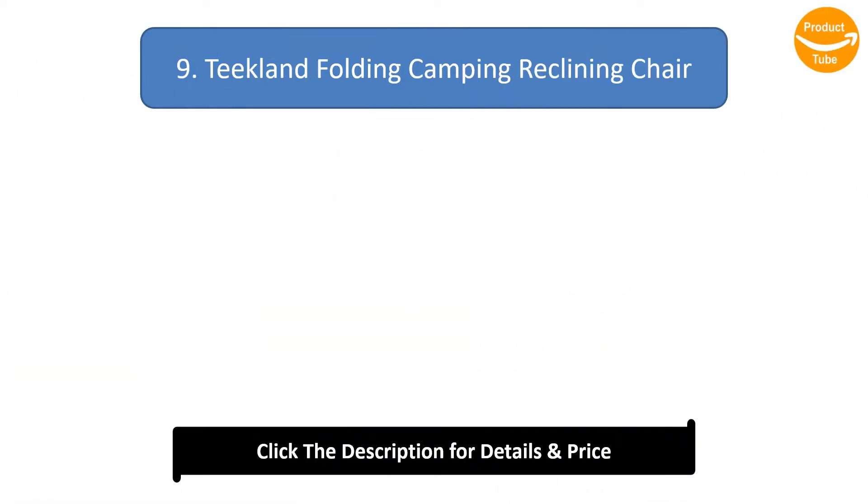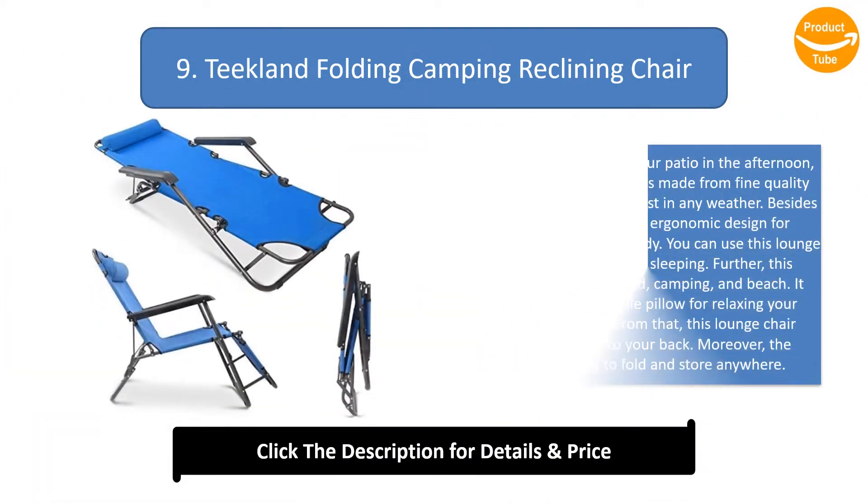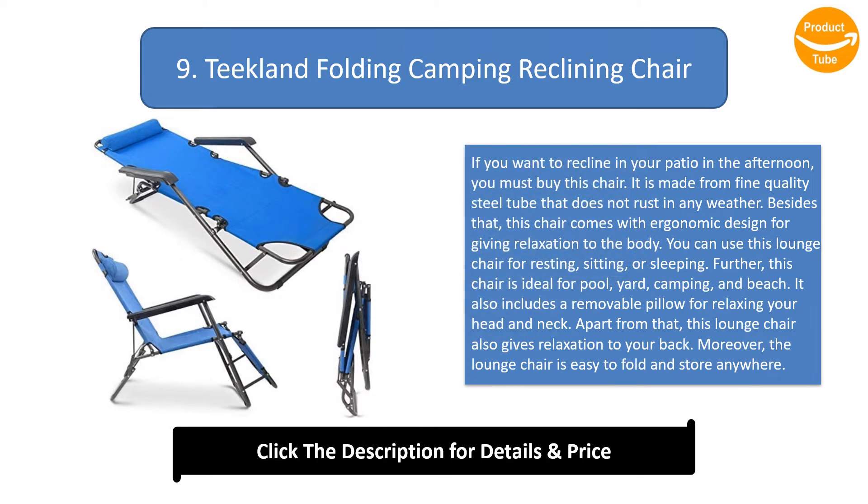Number 9: Reclining Folding Camping Chair. If you want to recline in your patio in the afternoon, you must buy this chair. It is made from fine-quality steel tube that does not rust in any weather. This chair comes with an ergonomic design for giving relaxation to the body.